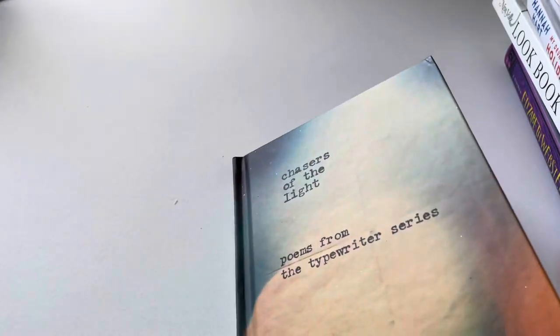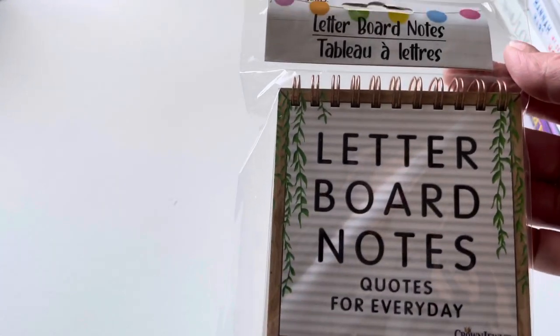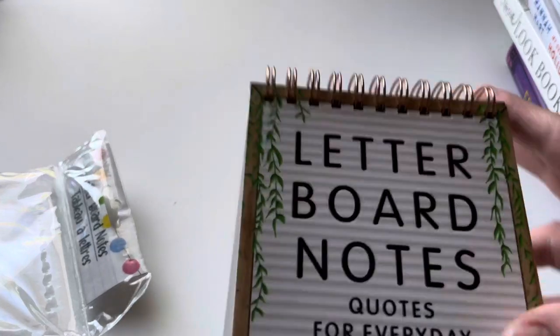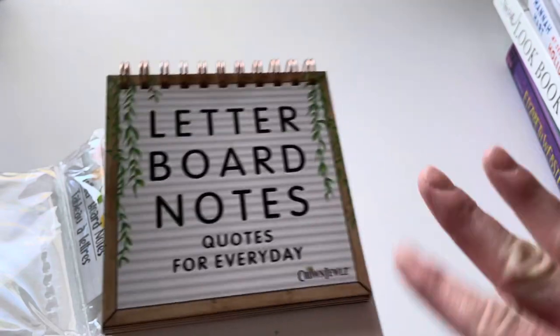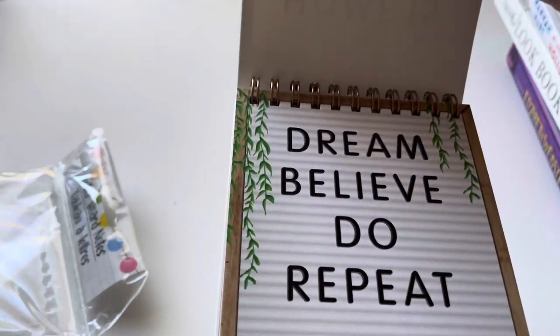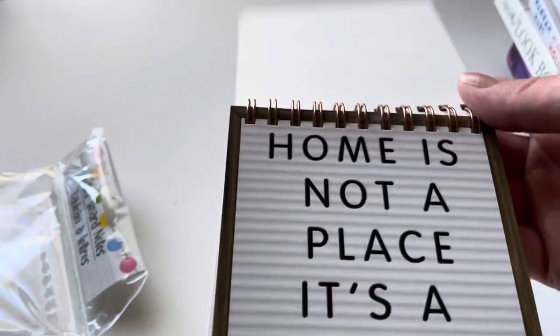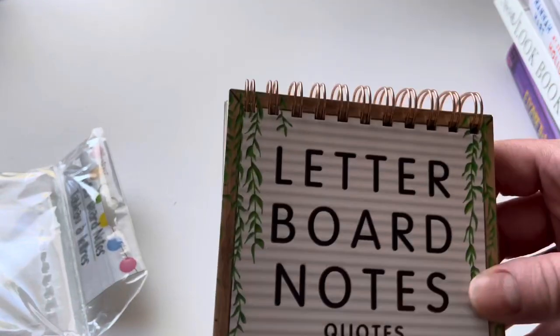This is a hardback book called 'Chaser of the Light.' Switching over to some fun stuff — I got this letter board notes and quotes for every day. It's kind of like a flip book. It says things like 'Dream, believe, do, repeat' and 'Home is where my heart is — home is not a place, it's a feeling.' There's a place where you can bend it and sit it up at your desk or in your craft room. Really cool.